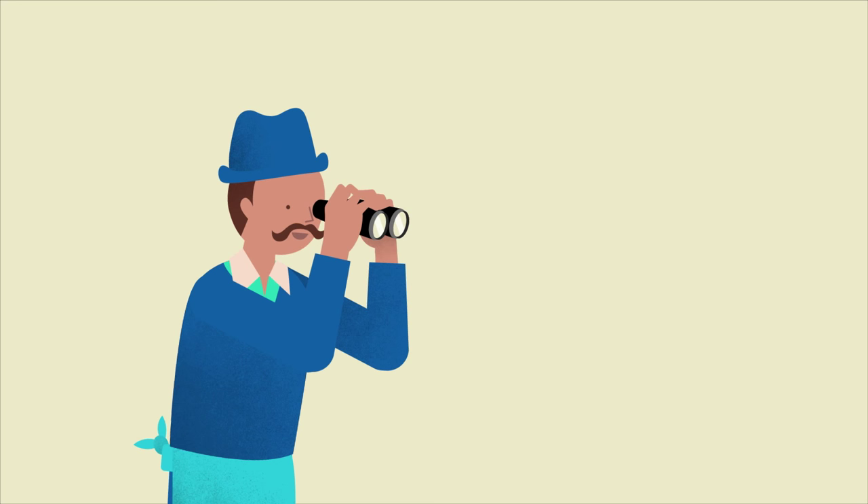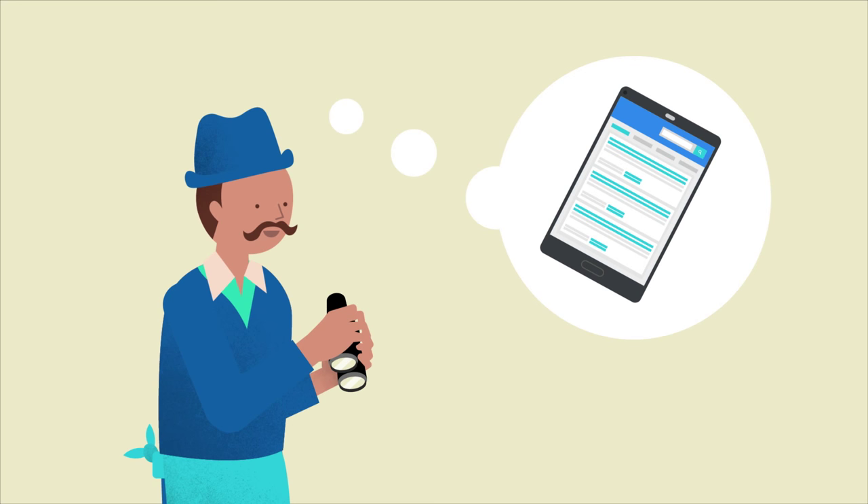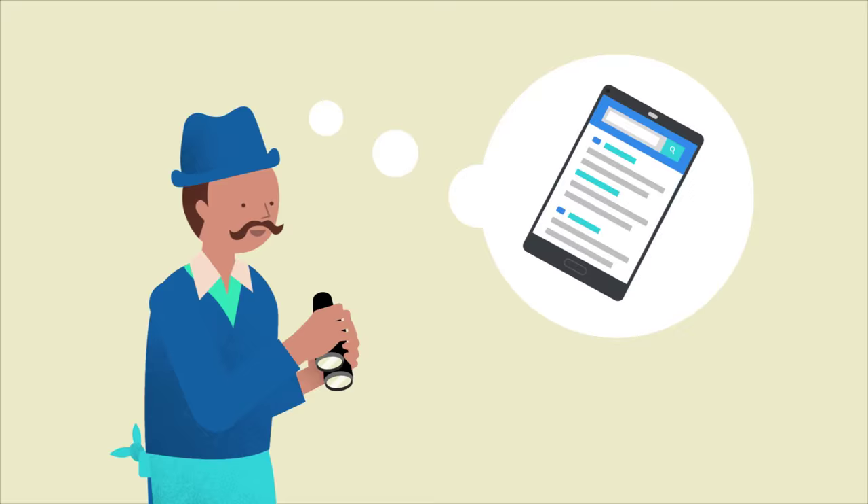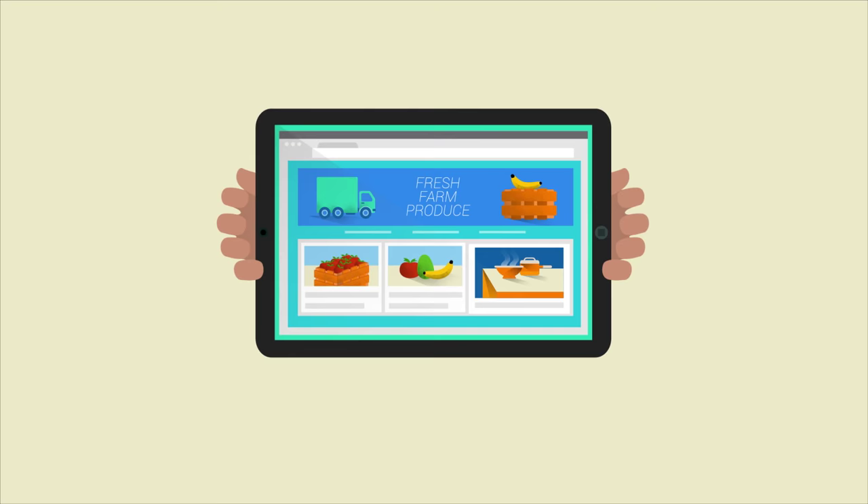Two: keep an eye on changes and monitor how they affect your website. For instance, you might read that the major search engines made a change that improves users' experiences on mobile search results. If your website isn't optimised for mobile devices, you'd probably want to update your website to be more mobile friendly.